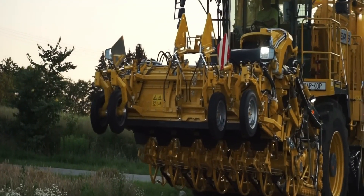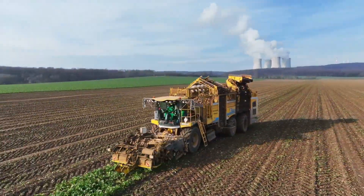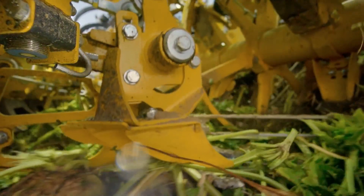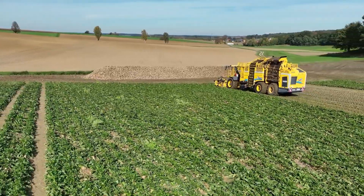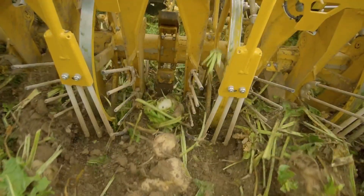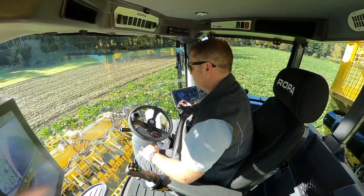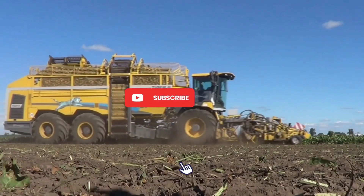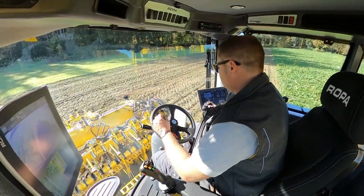One of the key features of the Ropa Tiger Success is its powerful engines: two Volvo Penta options of 768 horsepower and 796 horsepower with common rail fuel injection and dual turbocharging, generating 3,650 Newton meters at 1,000 RPM, with the other producing 3,550 Newton meters. The CVT continuously variable transmission developed by OMSI and Bosch Rexroth provides efficient power to drive the machine and operate its various components.